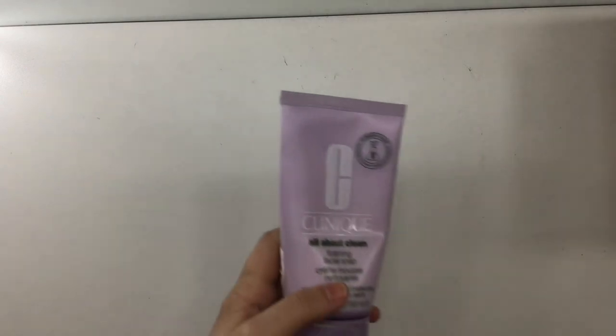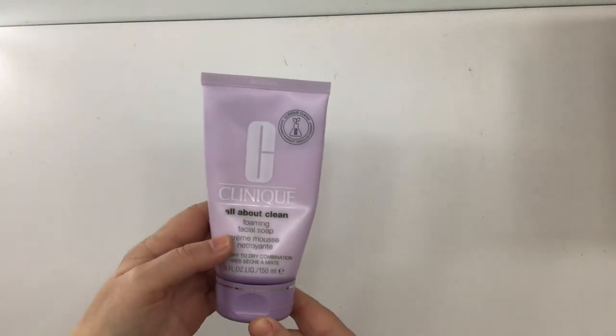For Professor Plum, the prompt is something purple or with purple packaging. I'm choosing this Clinique face wash. Rolling to see — seven.